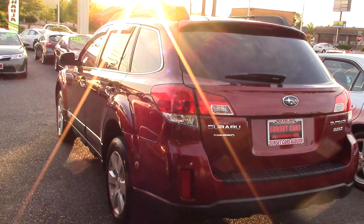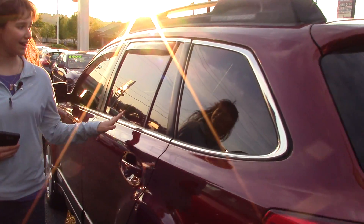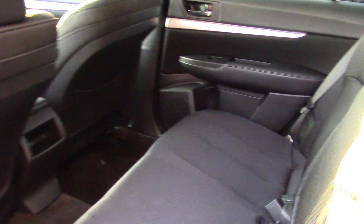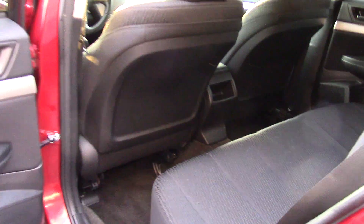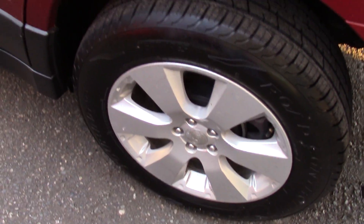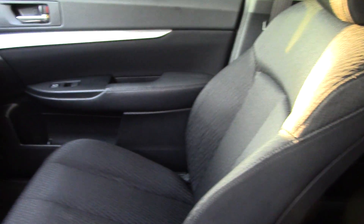In addition to plenty of room in the interior, it's got a nice roof rack. It has chrome accents around the windows and rain guards. Nice dark black cloth interior. The driver's seat has 10 different power adjustments, including lumbar.